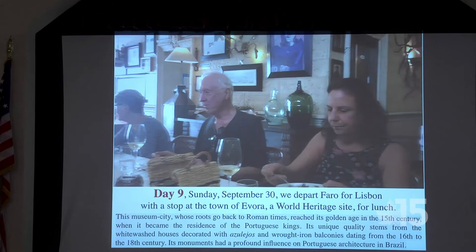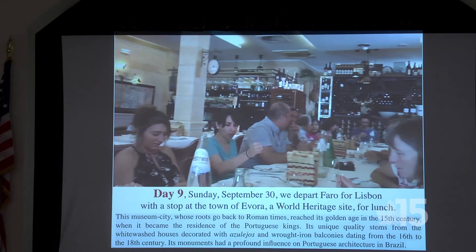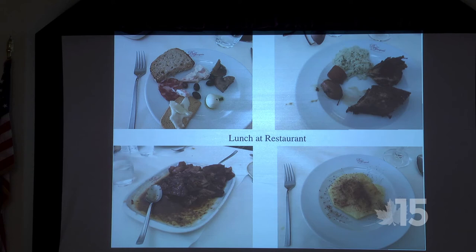We arrived for lunch around one o'clock and again nobody else was in for lunch. In Portugal, the appetizers cost extra — but they're included in our group check. It's just bread, but it's good. Lunch was served more or less family style — you took what you wanted from what was on the table.